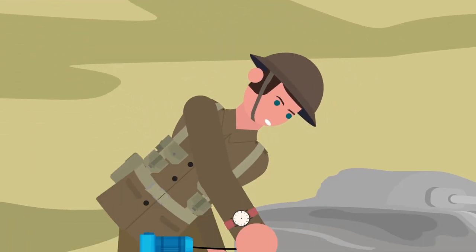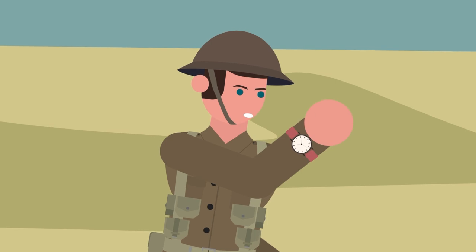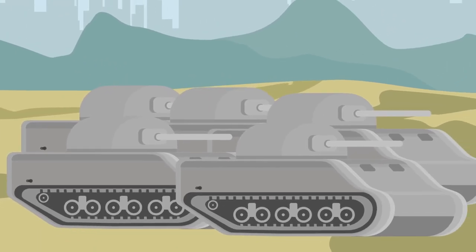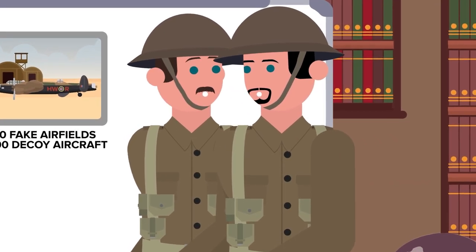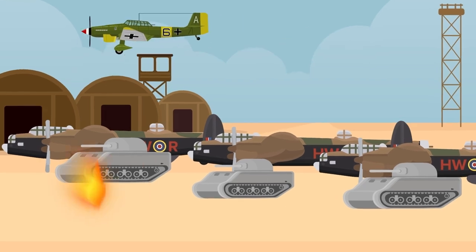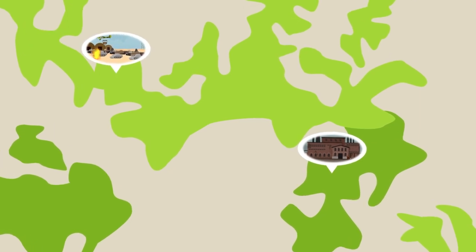Once soldiers were ready to deploy the decoys, the inflatable tanks were taken out of their bags, pumped full of air from a generator, and were good to go. This whole process could be completed in 20 minutes, meaning an army could effectively double its apparent size. Inflatables were so successful that in 1940, Allied forces used 100 fake airfields and around 400 decoy aircraft to trick the Nazis into bombing fake targets. In a bombing run on August 4th, the Luftwaffe sent three waves of bombers to destroy the fake air bases, keeping an actual military factory from being targeted and leaving the real structure almost completely unharmed.